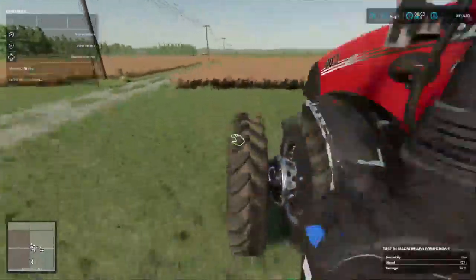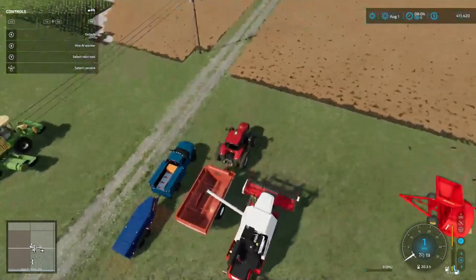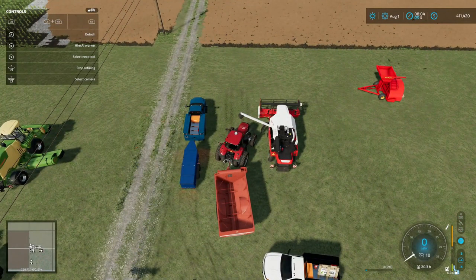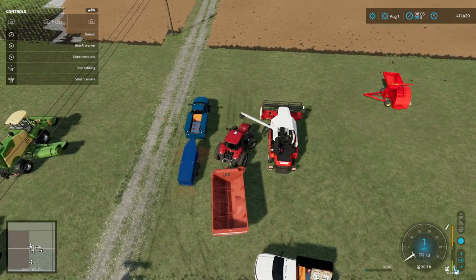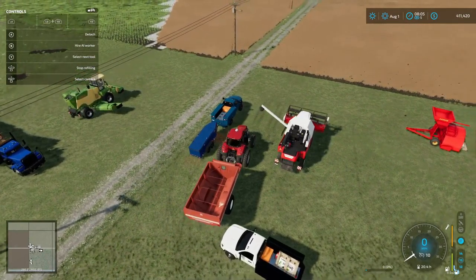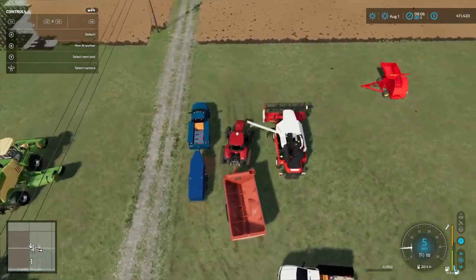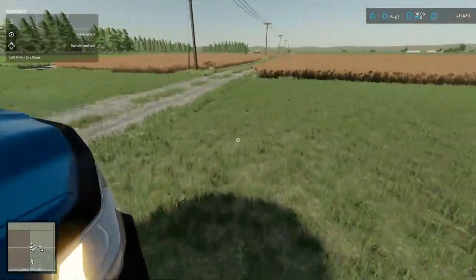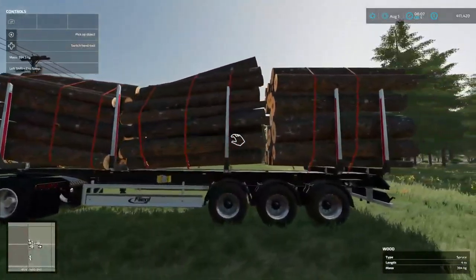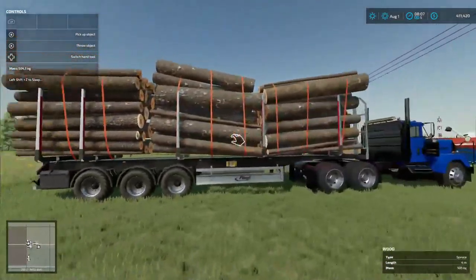Let's get in our tractor here — we gotta fill it up, as you can see it's low on DEF too. Refill tractor — we'll refill them with fuel. We still gotta go get DEF for this thing. We'll just park it back under here. This is what I'm talking about — we got three stacks of four-meter logs. That's loaded to the gill.